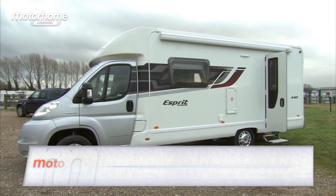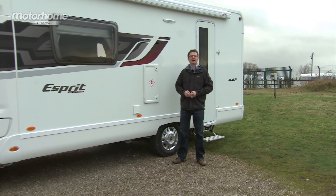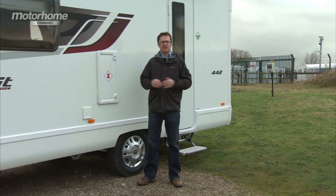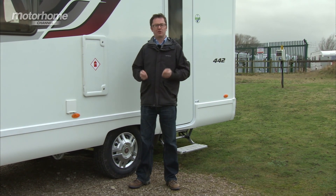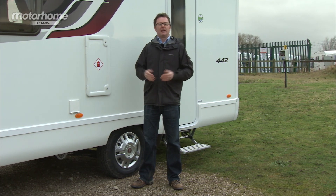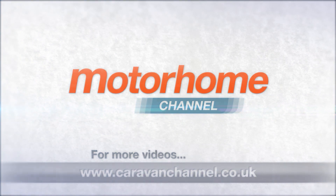The Swift Esprit High-Style 442 comes in at a whisker under £45,000, but with the extra kit that comes as part of the dealer special upgrades, I think that's a pretty good value-for-money package. You get acres of space in the midships and the comfort and convenience of the end washroom, but there is a small price to pay — it's 7.2 metres long. But if you do have the space to put this van in and you're happy with this size of vehicle, then this is a real contender.